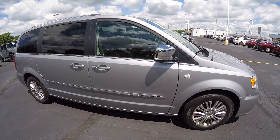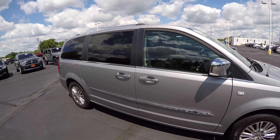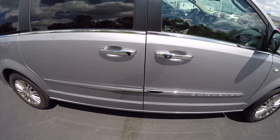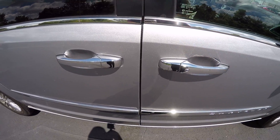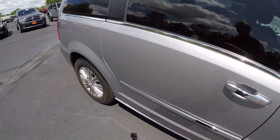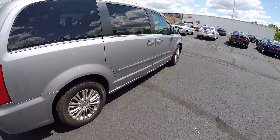This is the 30th Anniversary Edition. It's got the chrome mirrors, chrome door handles, and proximity entrance — so coming up to the door handle, you can just hit a button to lock your car or grab the door handle to unlock it. Wheel condition is good. Exterior condition is good.